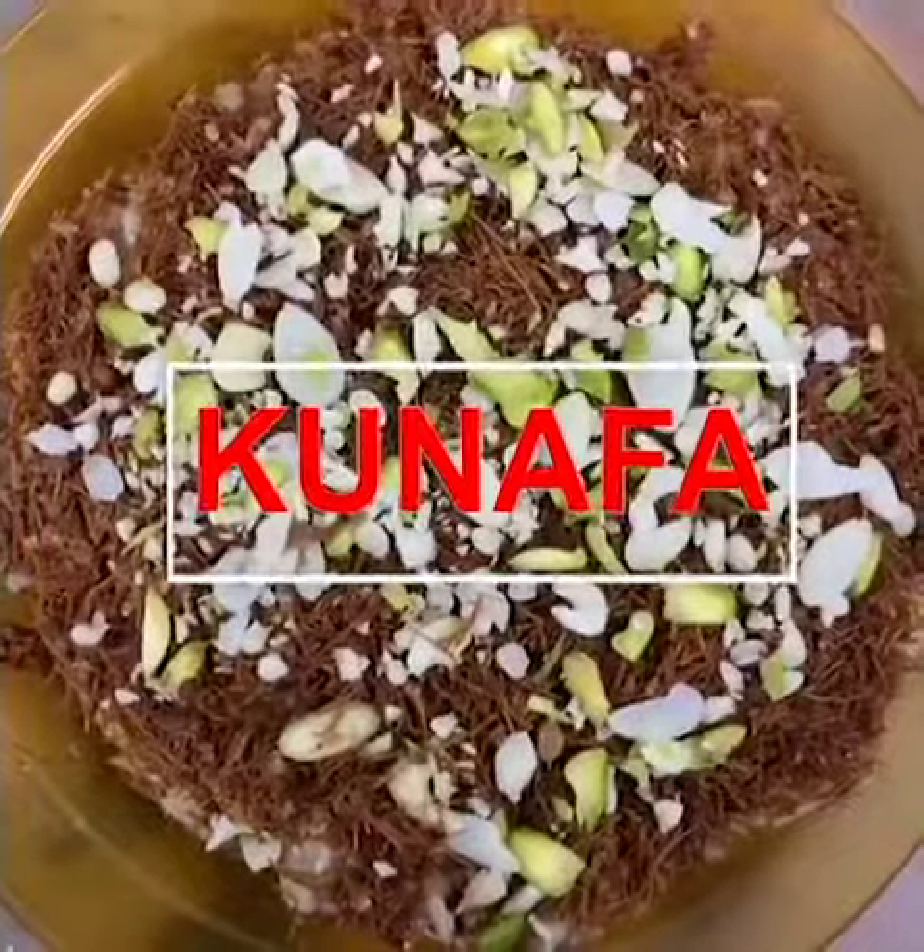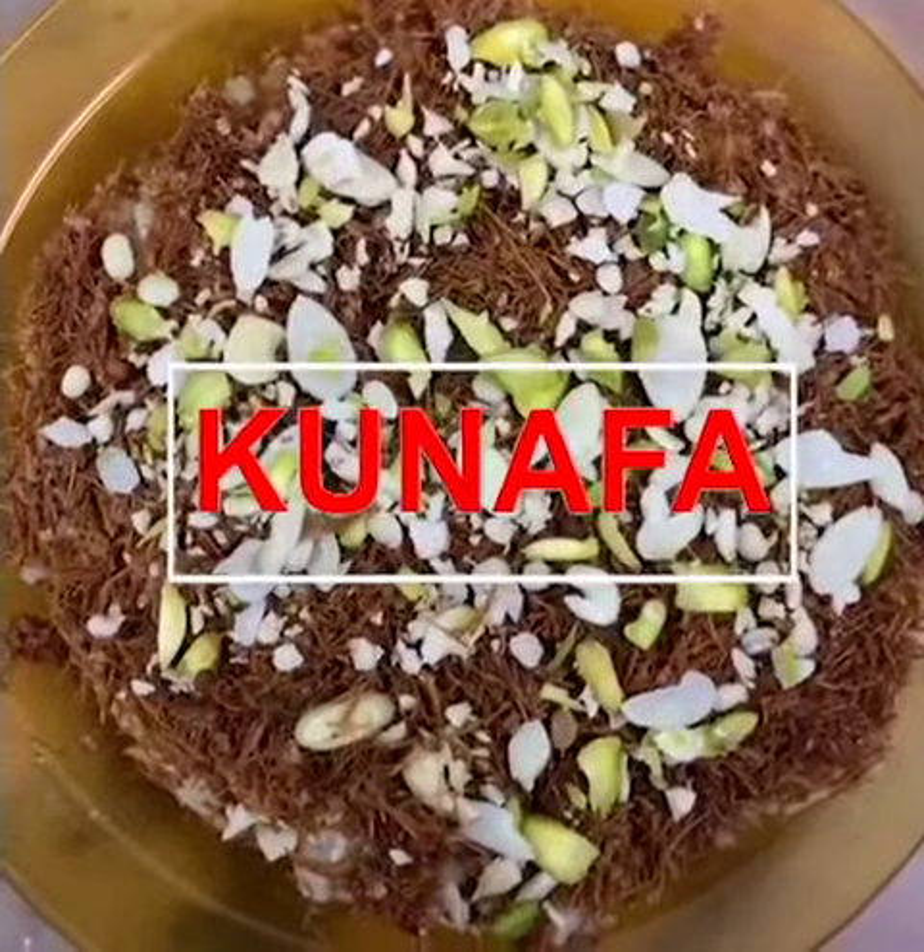Hello everyone, welcome to Royal Kitchen. Today we will be making kunafa.